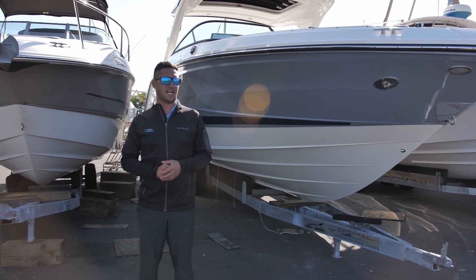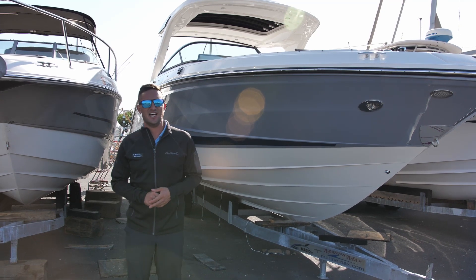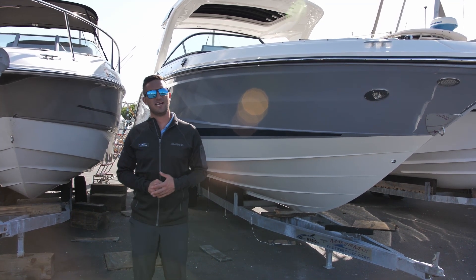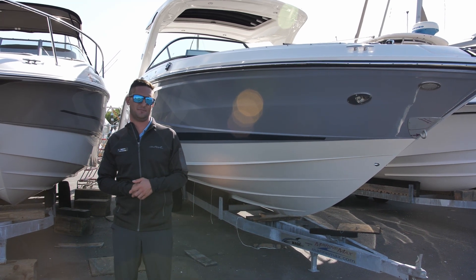Hi guys, Captain Nick here at MarineMax in St. Petersburg. Next to me today in the service yard, I've got an all-new Sea Ray 310 SLX Outboard. Beautiful boat, fresh off the truck. Let's hop on board and check this bad boy out.